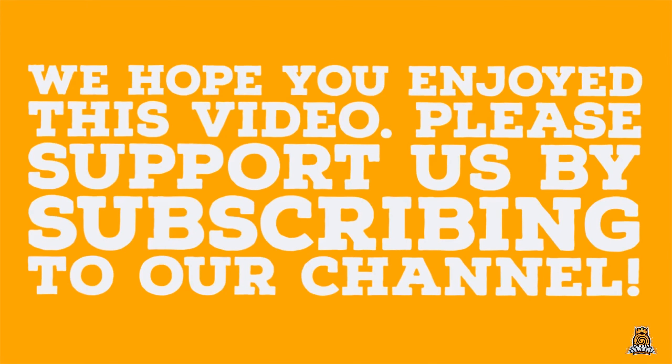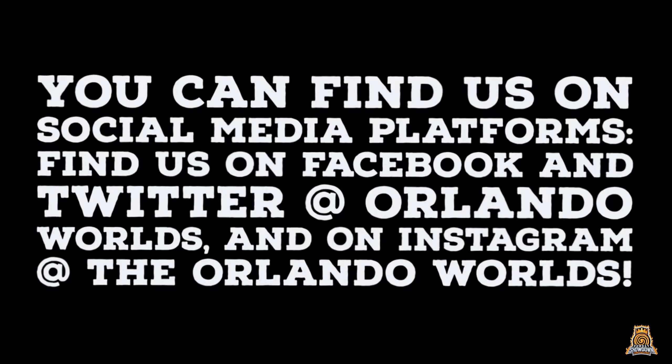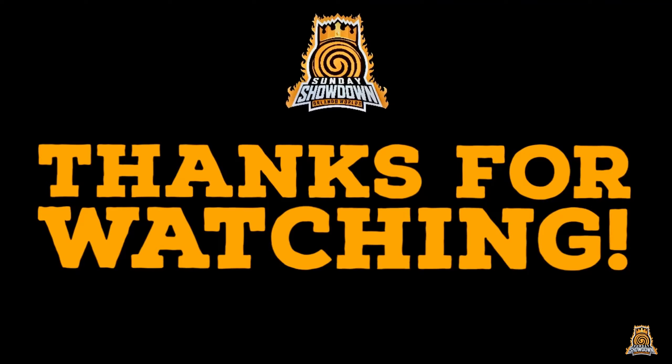We hope you enjoyed this video. Please support us by subscribing to our channel. You can find us on social media platforms — find us on Facebook and Twitter at Orlando Worlds, and on Instagram at the Orlando Worlds.